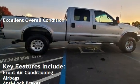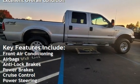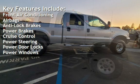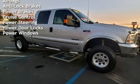Key features include front air conditioning, airbags, anti-lock brakes, power brakes, cruise control, power steering, power door locks, and power windows.